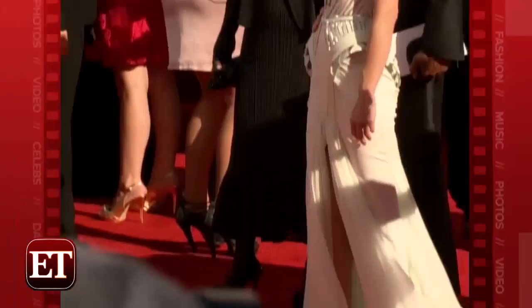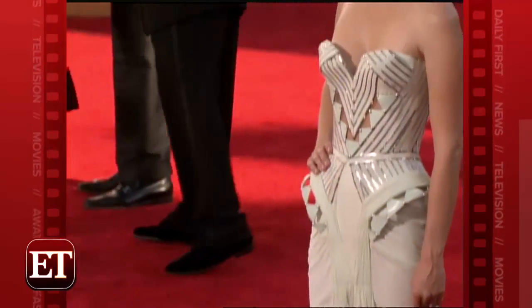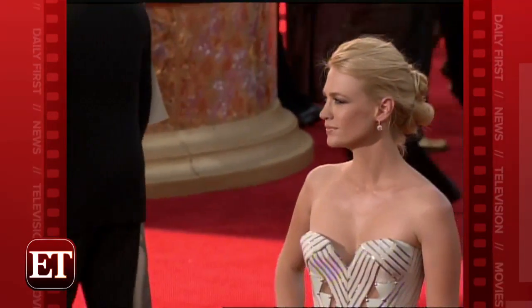Heather Locklear's white Richard Tyler gown in 2000 placed her on another level of gorgeous. It seems like January Jones took a page out of Heather's book in 2009 — she was dressed to perfection in a white Versace gown.